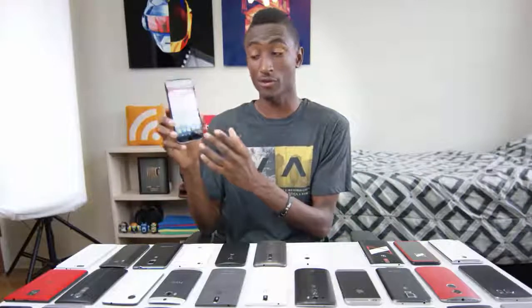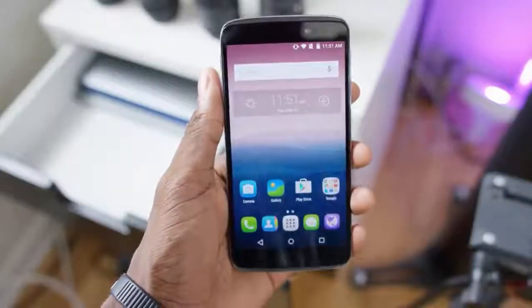A neat feature up its sleeve: since it is a completely symmetrical phone on the front, if you want to flip the button placement, it has what's called a reversible mode, where it just flips the entire UI upside down and works exactly the same.